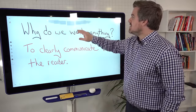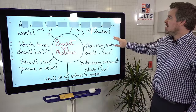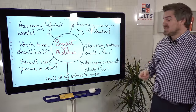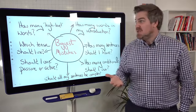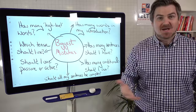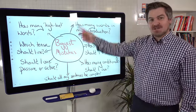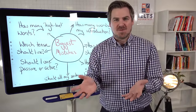So let's go back and look at all of those questions. How many words should be in my introduction? Does that help you clearly communicate with the reader? No. How many sentences should I have? Doesn't help you clearly communicate. How many high-level words should I have? Doesn't help you. Which tenses should I use? Doesn't help you. Should I use passive or active? Doesn't help you. Should you use complex or simple sentences? Doesn't really help you. In fact, a lot of these things actually stop you from clearly communicating.